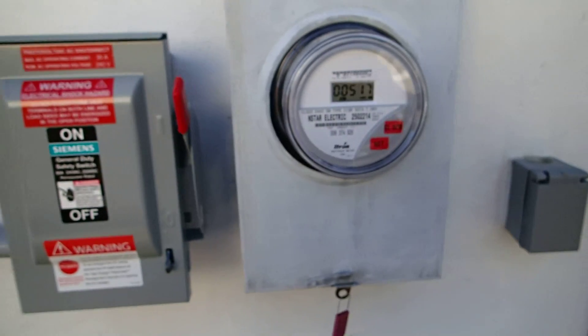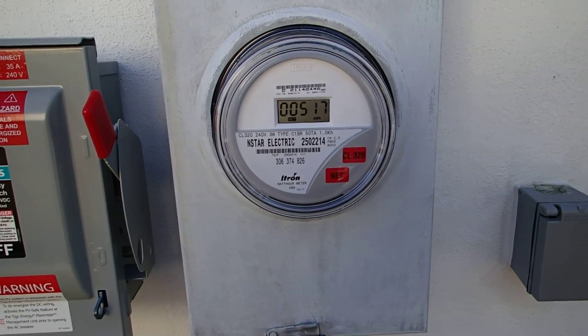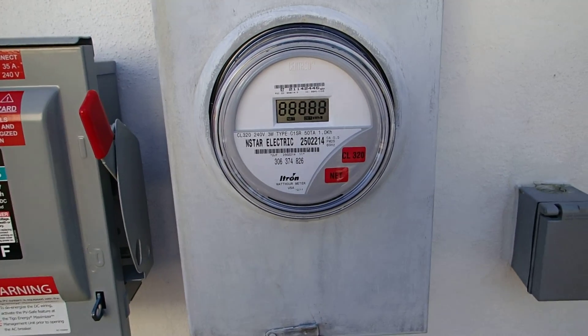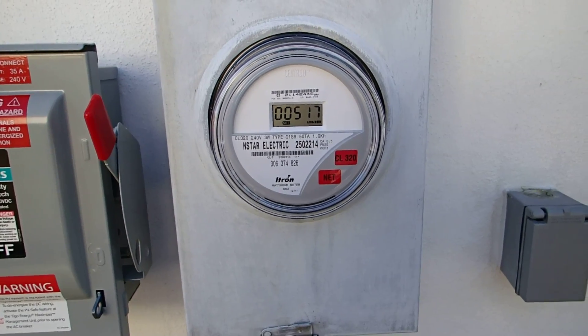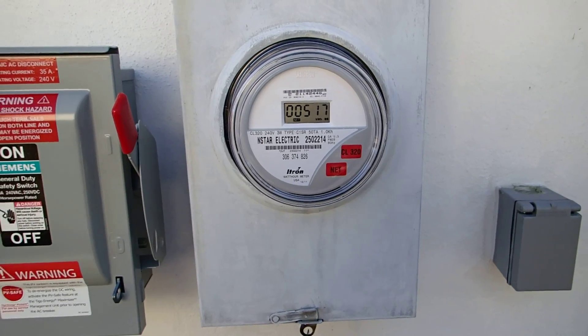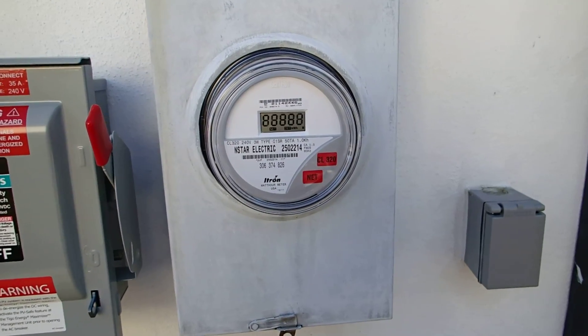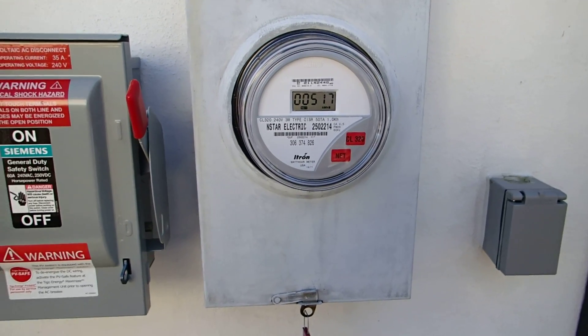This is my net meter. The system was installed on December 24th and right now it's January 30th, so far we've used 517 kilowatts net. Usually my energy consumption is about 700 kilowatts a month, so that's pretty good so far.